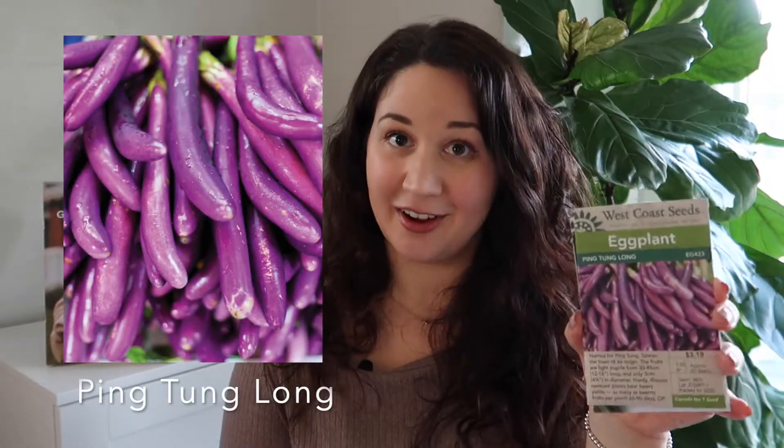Moving on, another summer crop is eggplants. I really like the Ping Tung Long Eggplant from West Coast Seeds — the skins are really soft and edible, not hard like some Italian varieties. I also got a variety called White Star from Stem's Flower Farm. I've never had white eggplant before, but I thought this would be a super fun experiment to try out this year.